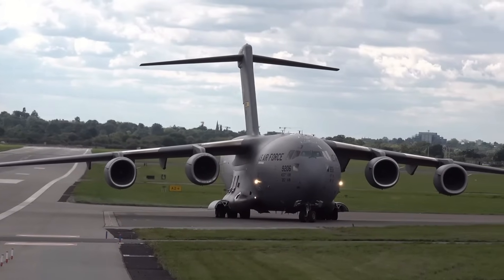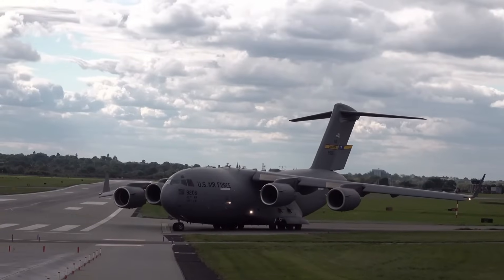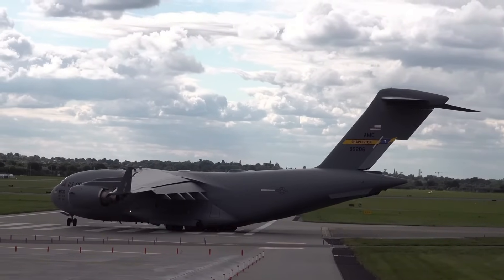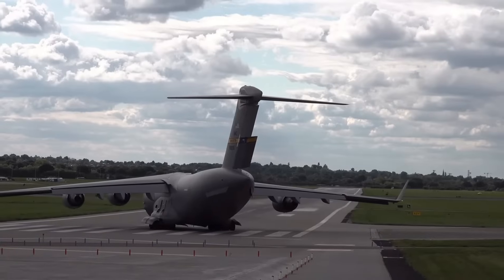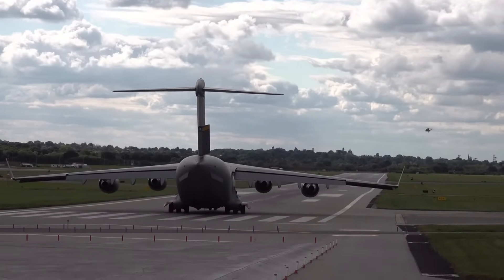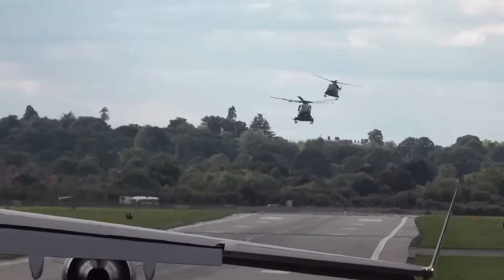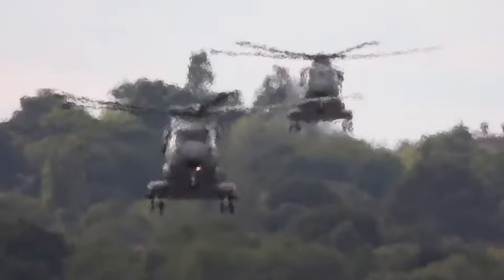The C-5M Super Galaxy is equipped with five sets of landing gear, 28 wheels, four General Electric CF6-80C2-21F F138 commercial engines, and a state-of-the-art maintenance diagnostic system. It can carry oversized cargo over intercontinental ranges and can take off and land on relatively short runways. Both the nose and aft doors open, allowing ground crews to simultaneously load and offload cargo from both ends, reducing cargo transfer times. The full-width drive-on ramps at each end enable double rows of vehicles to be transported.